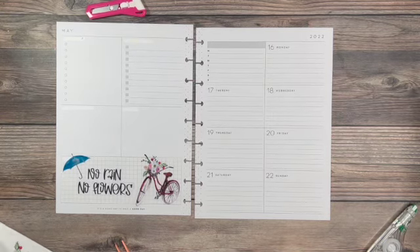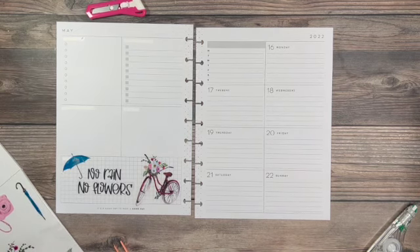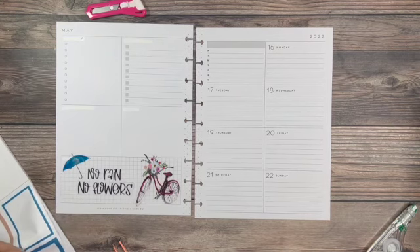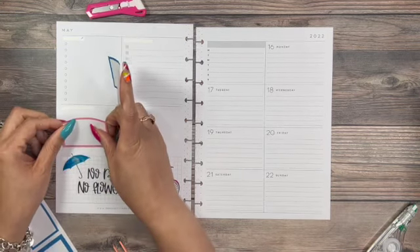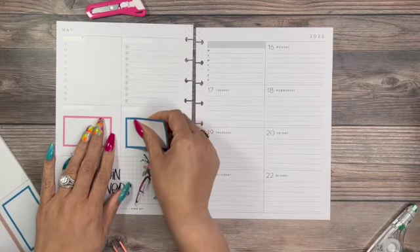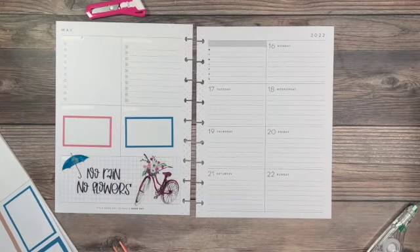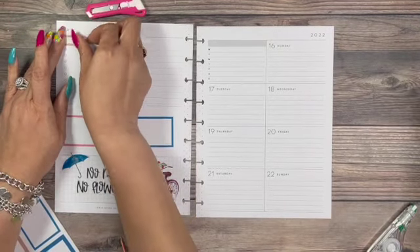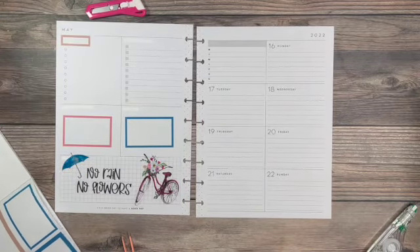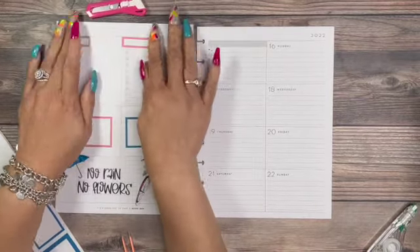The good thing about this book is it has deco and it also has functional boxes. I'm definitely going to be using the blue and the pink. On this side I'm going to be using the beige too since it is here. We can use this for social media and then we can use the other side for my shopping list of things that I need to pick up this week.